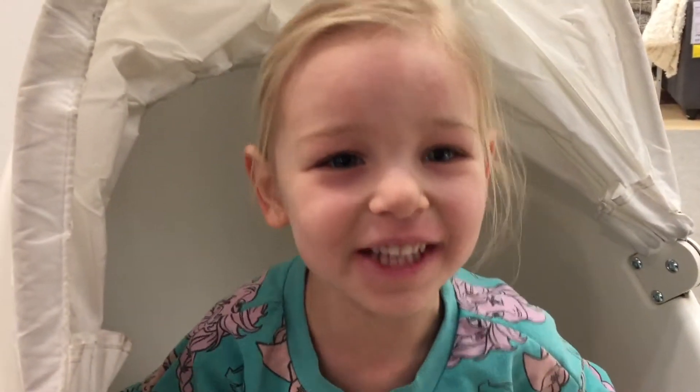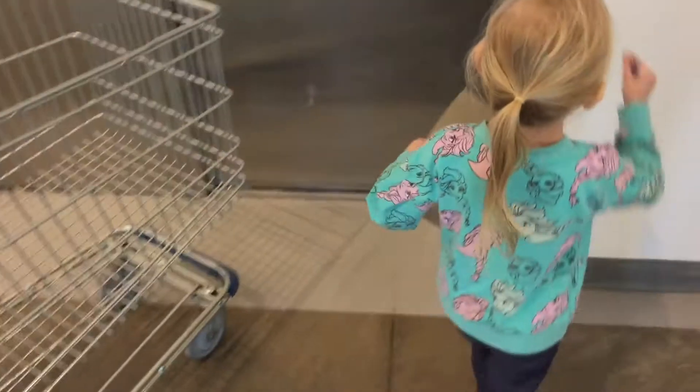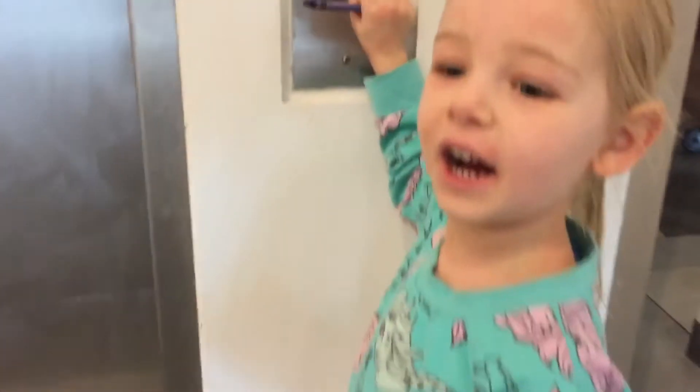Hi everybody! Welcome to This All! Alexi, where are we today? We're at IKEA.